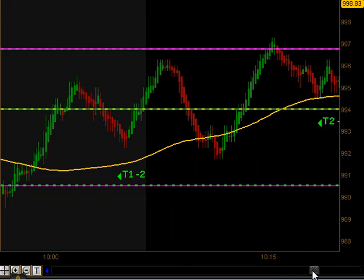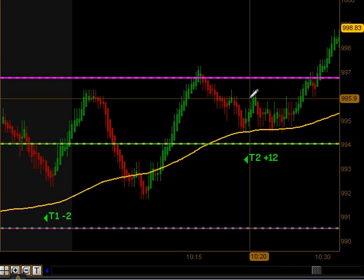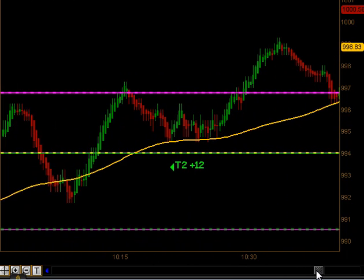We came back to our moving average, got a very similar reaction, and on that pullback we did get another signal. We got our first target and finally broke through the high, got our second target, and it produced 12 ticks on that particular trade.